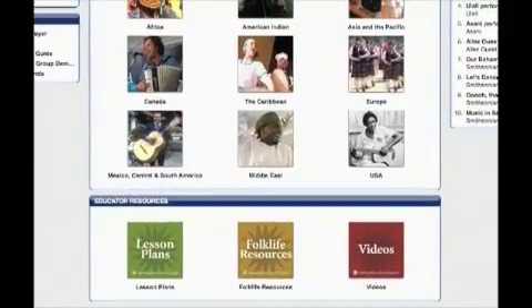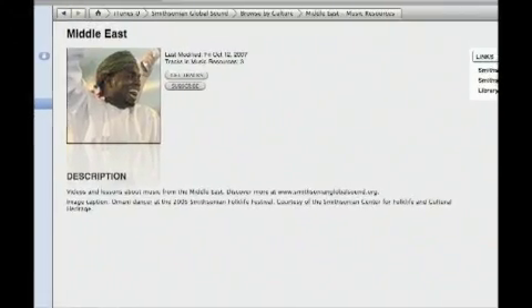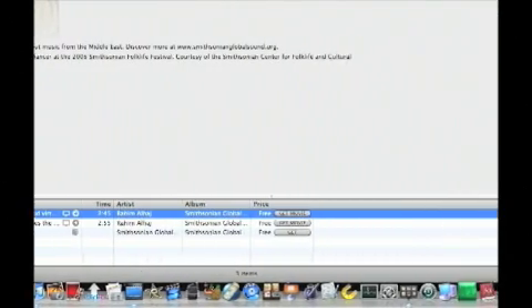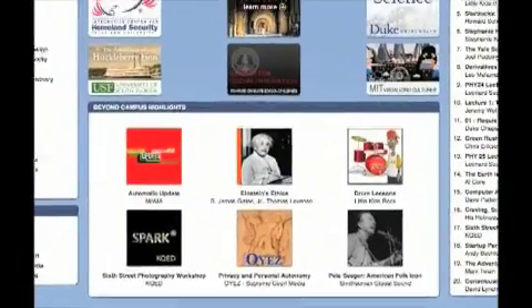Let's choose one — we've chosen the Middle East section. It's very simple to just click on Get Tracks to download that. And now we can click on Get Movie, so it'll just show up in the Movie section of our iTunes once it's finished downloading.